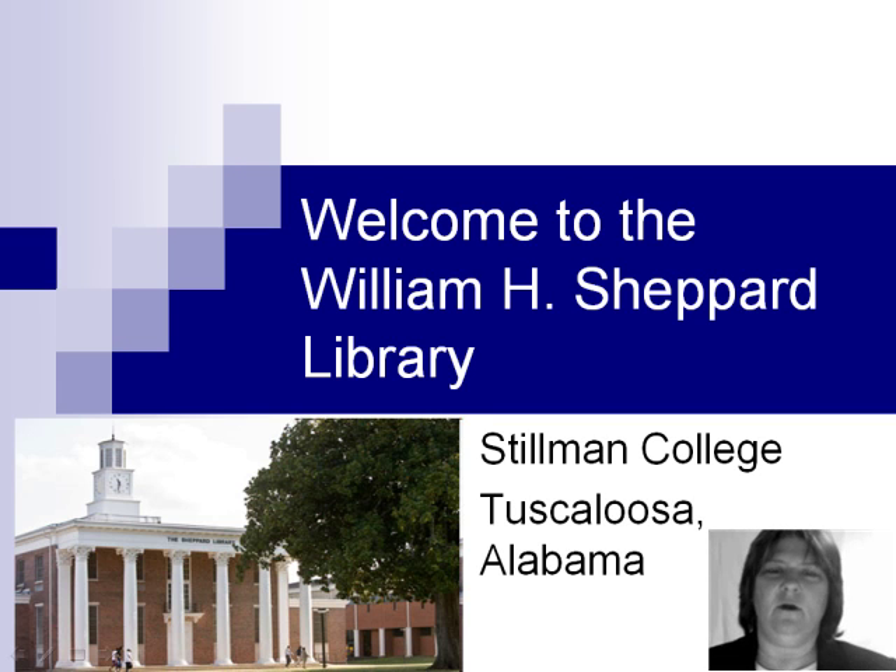Hello, and welcome to the William H. Shepard Library at Stillman College. If you're new to Stillman, let this be your introduction to the library.